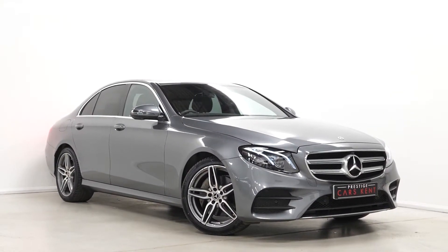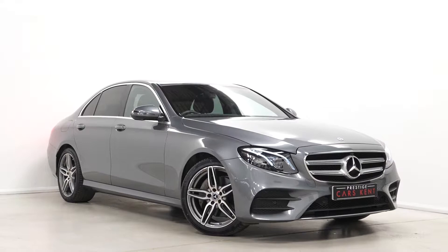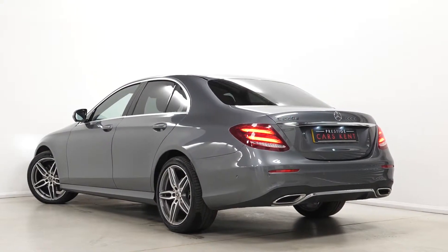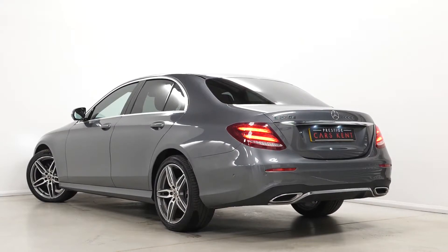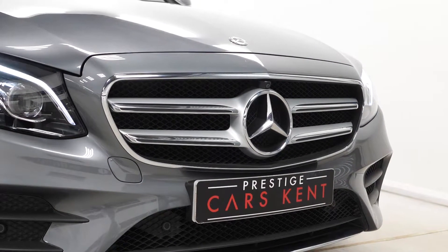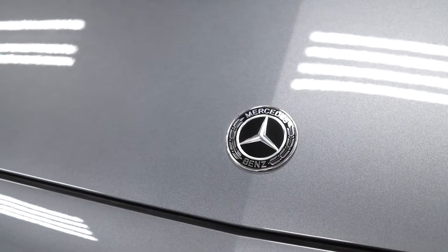Hi there, Mack here from Prestige Cars Kent. This is a quick video walk around tour of our 2019 Mercedes-Benz E220D AMG Line. This is a ULS compliant Euro 6 diesel vehicle and is also a VATS qualifying car. I'm just going to run through the specification on this particular E-Class.